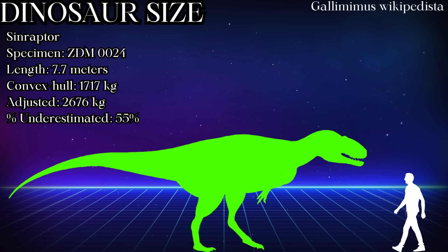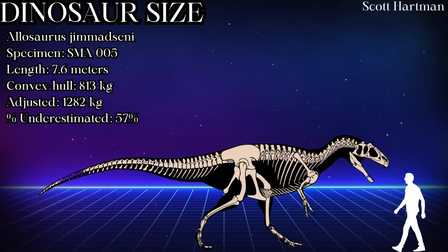Sinraptor is way bigger than I thought, at 1,717kg using the outdated method, and 2,676kg using corrected soft tissue isometry. That's really awesome — good job, metriacanthosaurid fans, your patience paid off. We can't leave out Allosaurus jimmadseni — Big Al 2 was estimated at 813kg by convex hull, and is now thought to be 1,282kg.